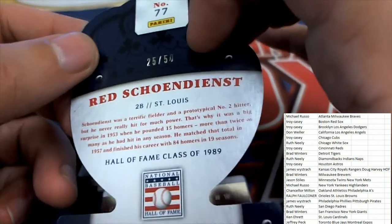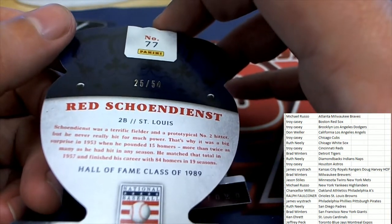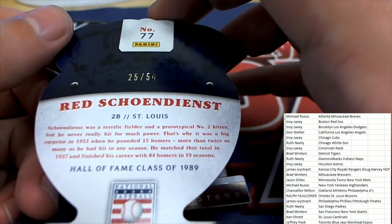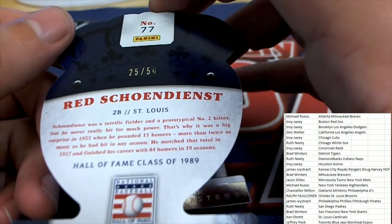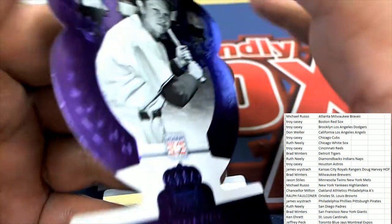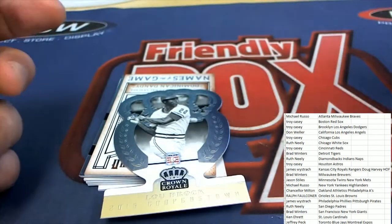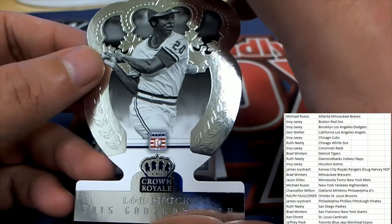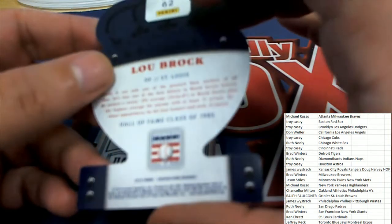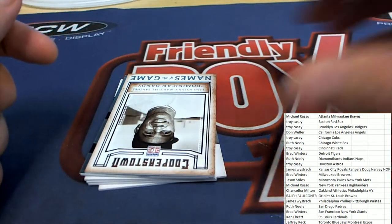Nice hit here — the St. Louis Cardinals, $25.50. It's a legend for the Cardinals owner. That's really nice for Ken. That was a base Lou Brock.